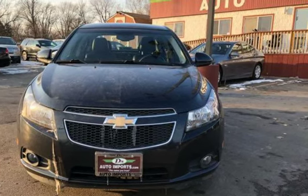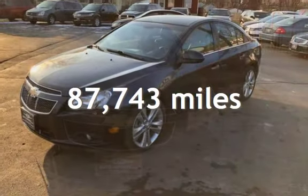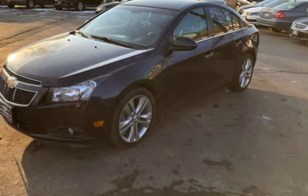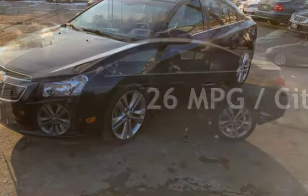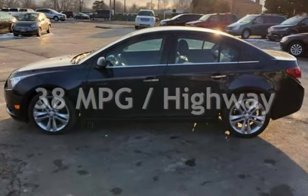This Chevrolet has less than 88,000 miles on the odometer. Estimated fuel economy for this vehicle is 26 miles per gallon in the city, and 38 miles per gallon on the highway.